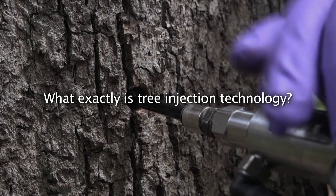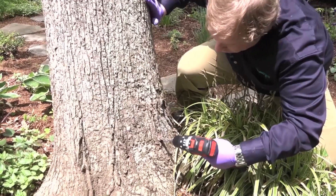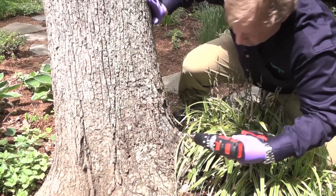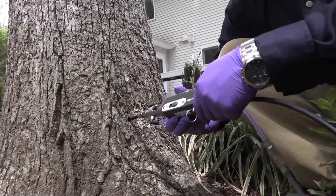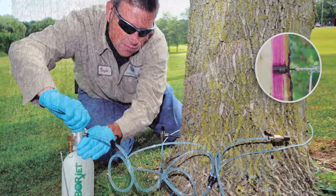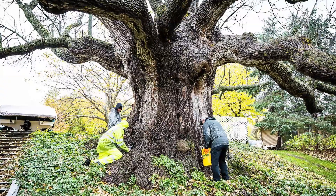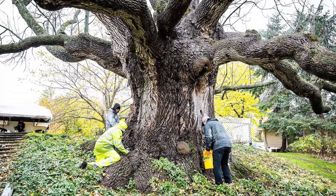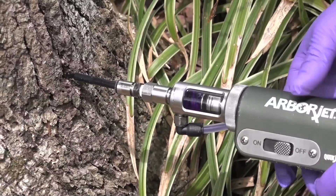So what exactly is tree injection technology? Many people may be aware that trees survive by pulling water and nutrients from the soil. They can do this because they have a vascular system that lives in the outermost rings of the tree. That system moves the water and nutrients to all the leaves and branches. By injecting insect and disease control products directly into this system, we can get full tree coverage and protection very quickly.